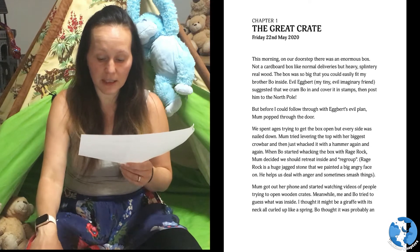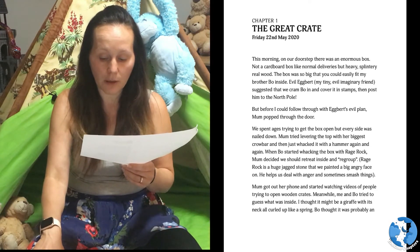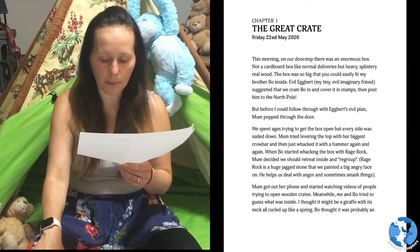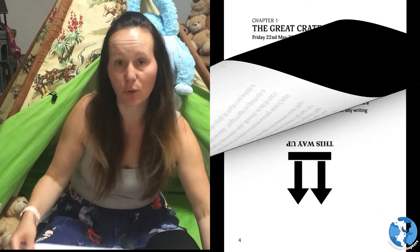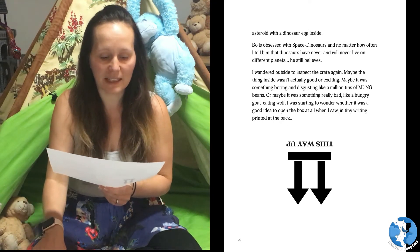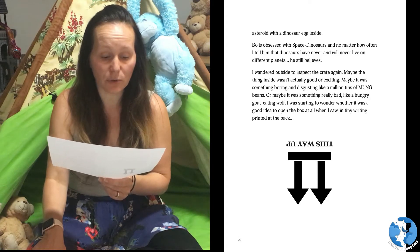Mum got out her phone and started watching videos of people trying to open wooden crates. Meanwhile, me and Bo tried to guess what was inside. I thought it might be a giraffe with its neck all curled up like a spring. Bo thought it was probably an asteroid with a dinosaur egg inside. Bo is obsessed with space dinosaurs and no matter how often I tell him that dinosaurs have never and will never live on different planets, he still believes.